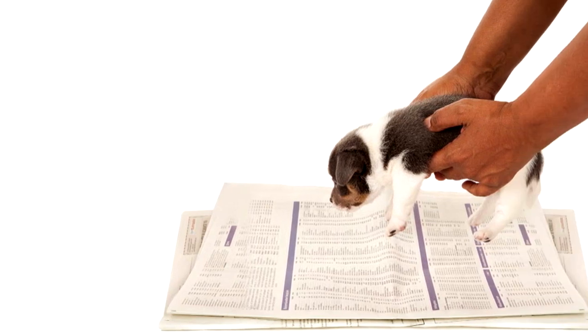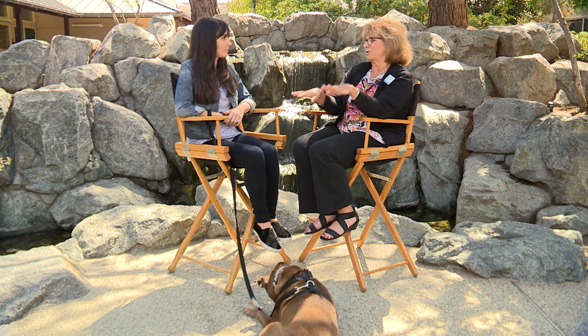My coworker used the newspaper method — the old school approach where you put newspaper on the floor and keep moving it closer and closer to the door until eventually you get them to go outside. She came in to work one Monday and said, 'We're not doing the newspaper training anymore.' She and her husband read the newspaper in bed on Sunday mornings — I think you know what happened. She said, 'We're not doing the newspaper training anymore.'